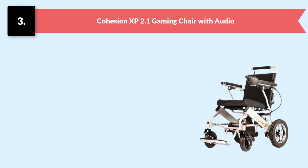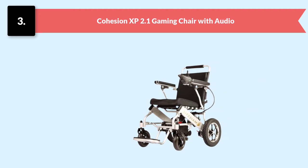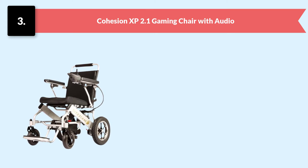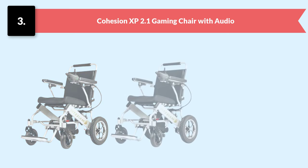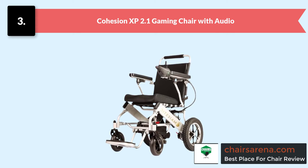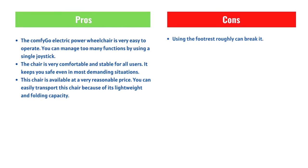The Comfy Go Electric Power Wheelchair has a powerful 24-volt dual motor that allows the chair to drive at a maximum speed of 4 miles per hour. This motor enables you to move the chair smoothly, easily, and swiftly wherever you want.